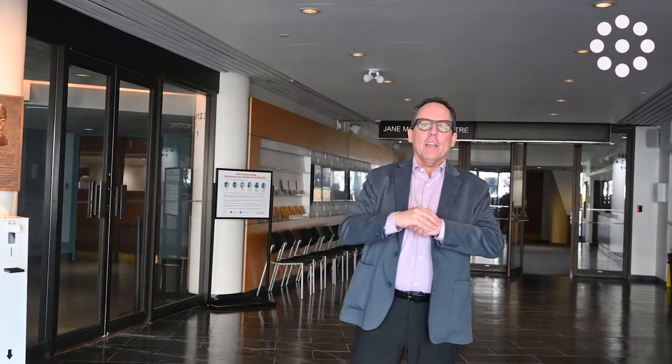We're going to do a virtual site inspection here, just me. I'm going to treat it like I've got a client with me. No cuts, no edits, so if I make a mistake, so be it. But here we are, St. Lawrence Centre.